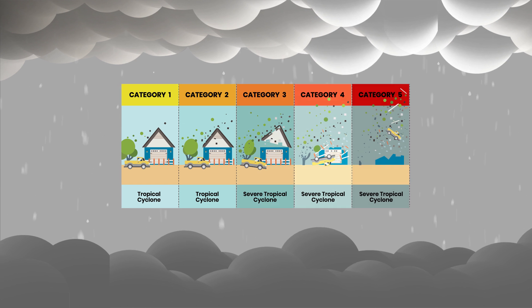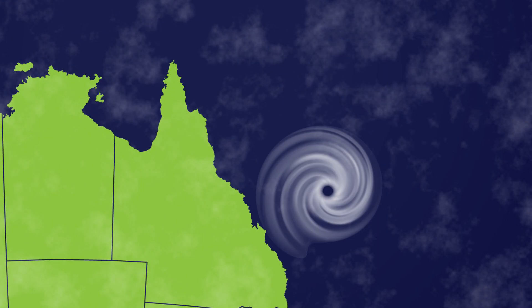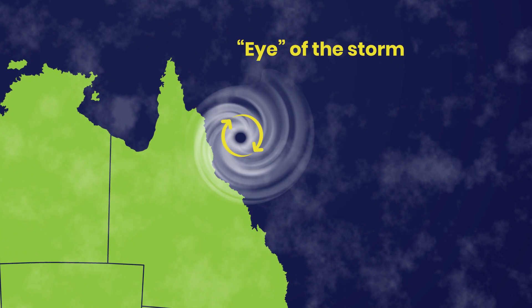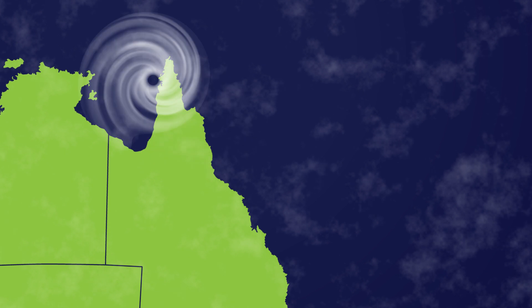Categories 3 and up are considered severe tropical cyclones. Severe tropical cyclones usually have what is called an eye — a hole at the centre of the storm where the winds suddenly go calm and the rain stops, before starting up again ferociously as the storm moves over.